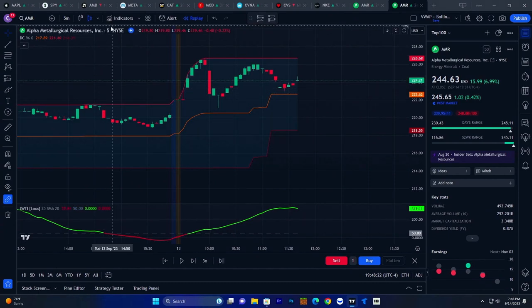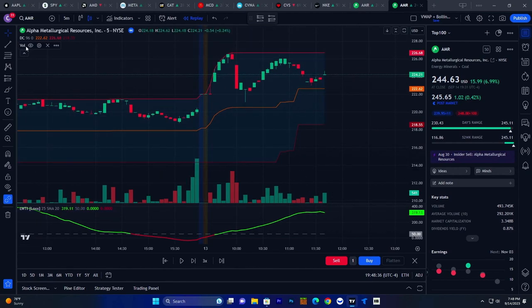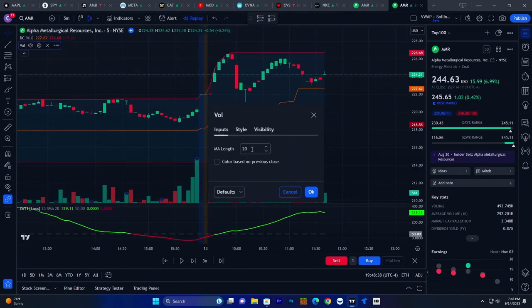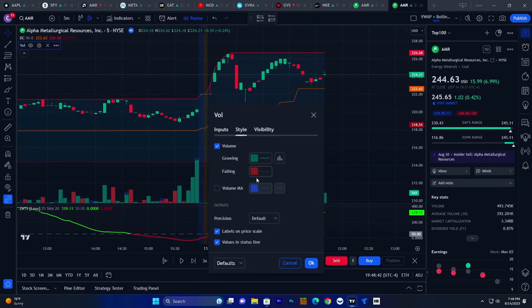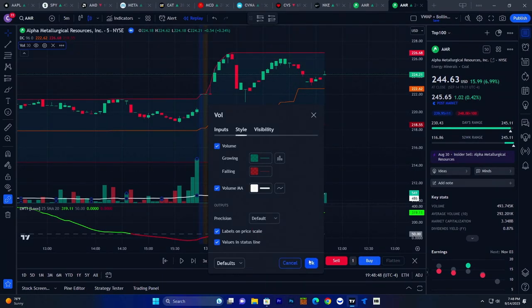Next, we're going to add one more indicator to make sure we're getting the best signal possible — it's going to be a simple volume indicator. Make sure you favorite that and add it to your chart. Go into volume settings and change the MA length to 30. Then go over to style, click to check volume MA, make the line white, and make it a little bit thicker.